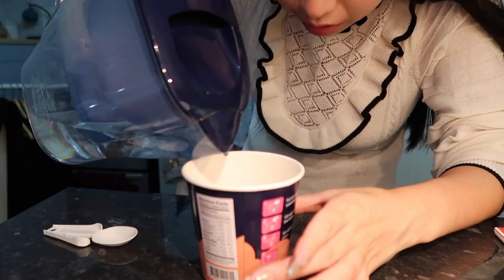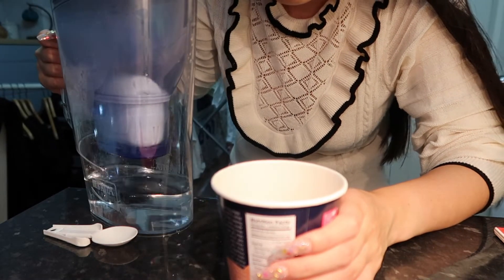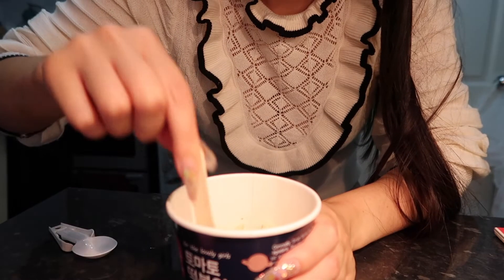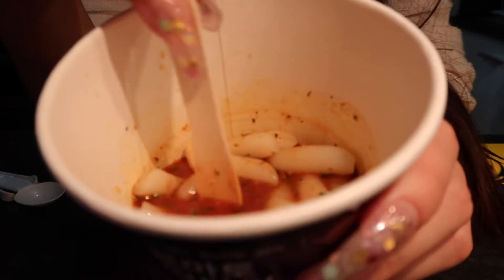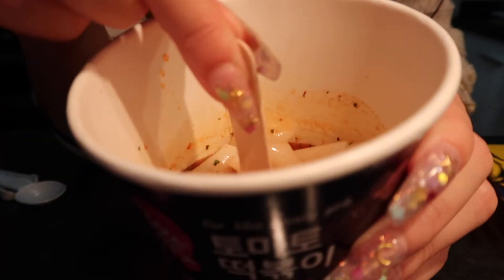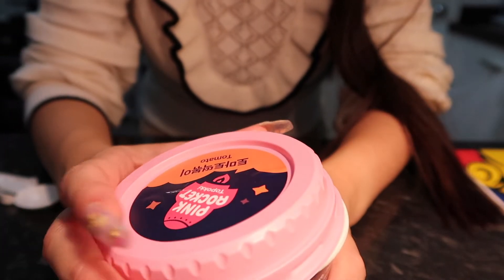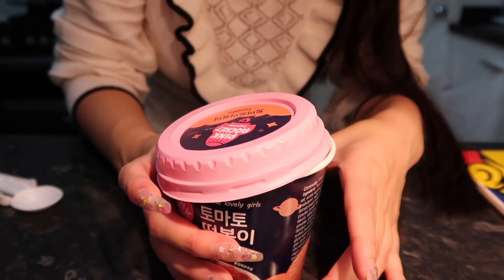It's not a lot of water but it already filled up nicely. Getting all the seasoning into the water — this is what it looks like now. The instructions say not to fully close the lid, so I'll leave it just a little bit open like this.